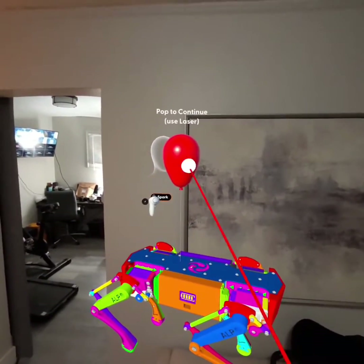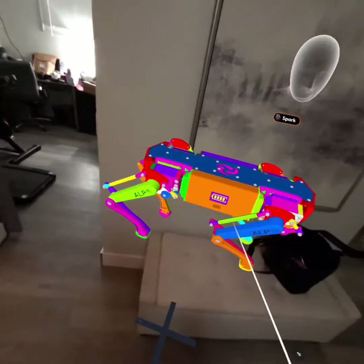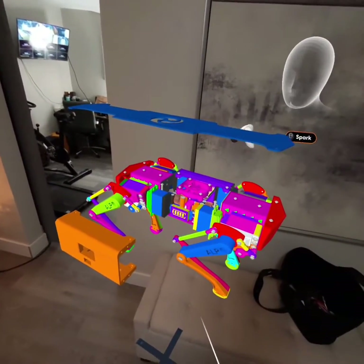This is used in pass-through, so you can use this in your living room and pretty much break down CAD files in 3D. You get to look all over them, explode them, move the top. Take a look.